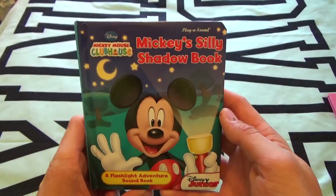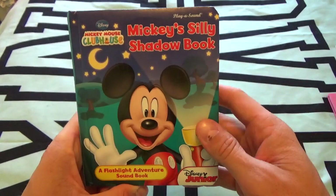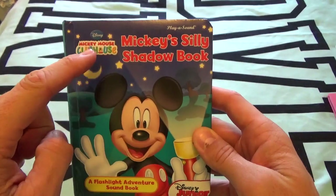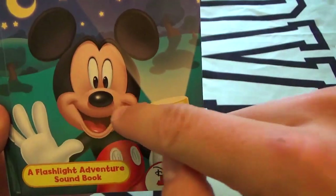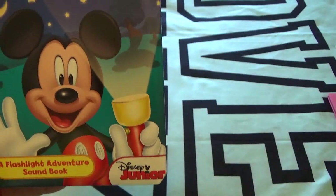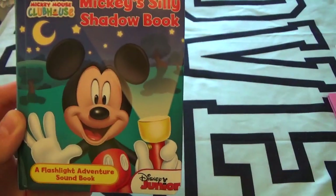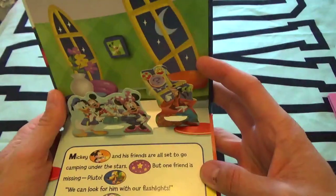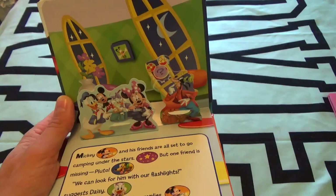Today kids, we've got Mickey's Silly Shadow Book. This is a flashlight adventure book — Mickey Mouse Clubhouse! There is our special friend Mickey Mouse, and he's got what we call a flashlight with all this light coming out of it. You guys ready? Let's do it! Mickey Mouse — do you guys see Mickey?